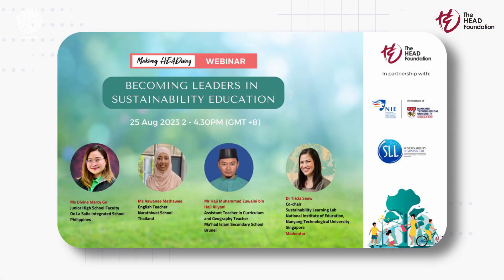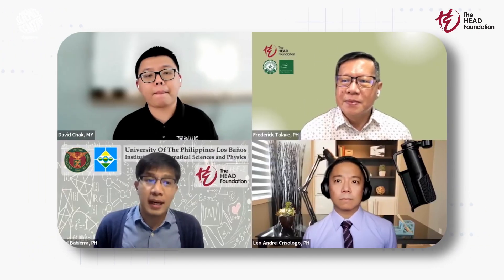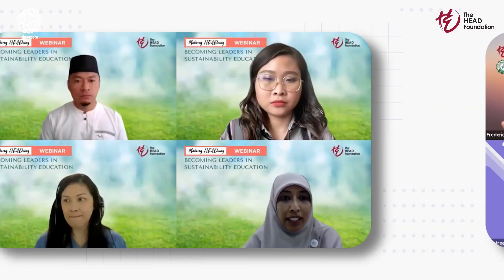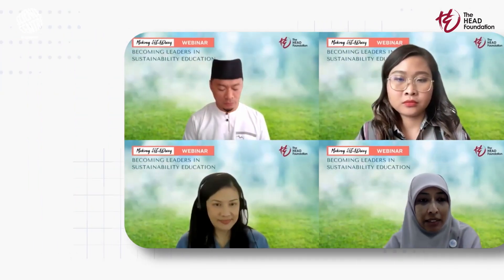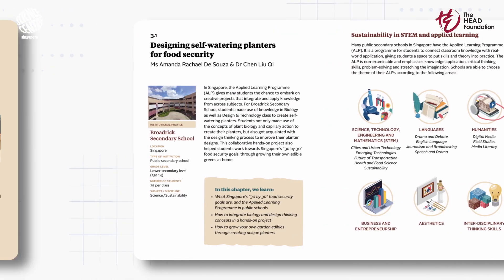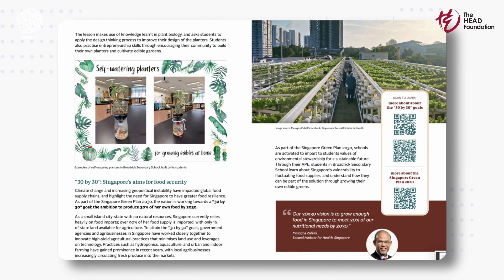Together, we'll be guiding you through how to tinker with solar panels. This video series is an integral component of the HEAD foundations Making Headway collection, a comprehensive resource designed to enhance the professional development of educators across Southeast Asia. Check out more free resources by clicking the link in the description below. You can also find our lesson plan contribution from Brodrett Secondary School in the teaching handbook, Becoming Leaders in Sustainability Education.